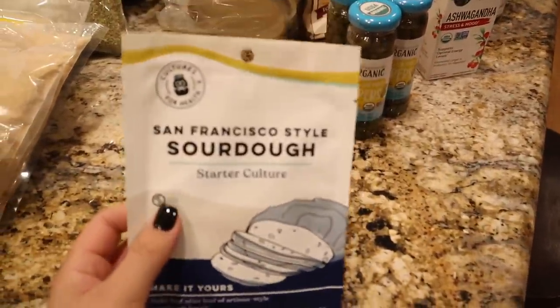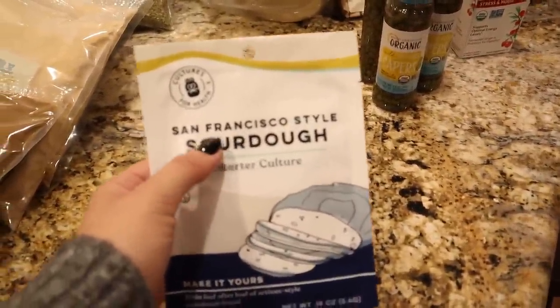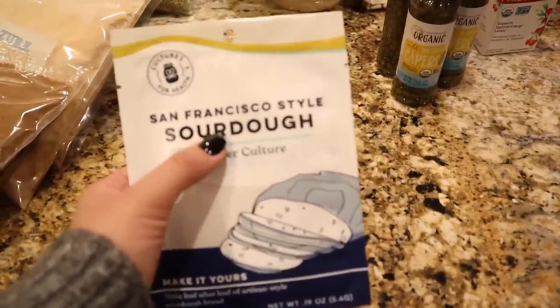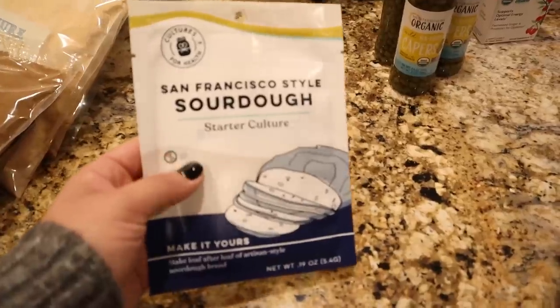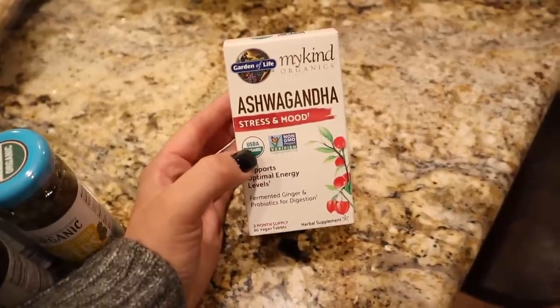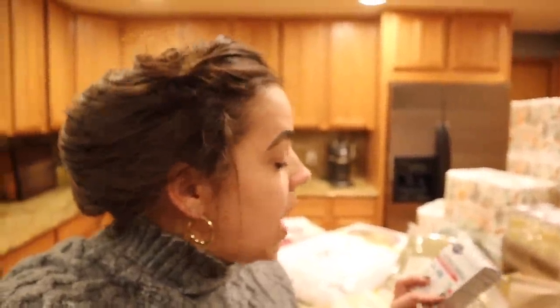This here is a sourdough starter. I already bought one from Alderman Farms but I want to have two different starters going so I can do a comparison. You can also buy this one on Amazon and I'll link it in the description if you want to join me on the sourdough journey. I also got a couple of jars of capers. And this item was kind of a mistake — I suffer from some anxiety and someone on Instagram recommended a tea, but I accidentally ordered a supplement instead. I'll need to do some research before taking it.